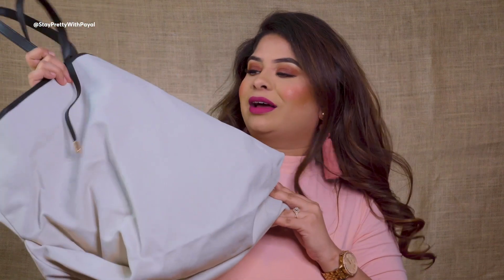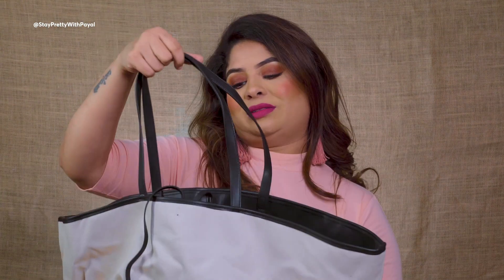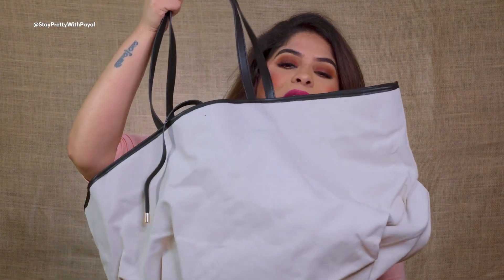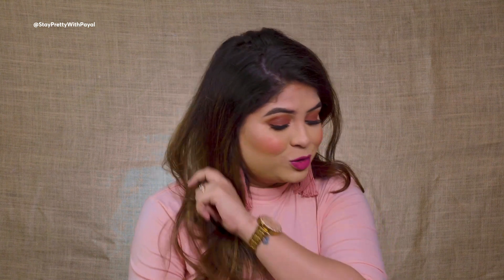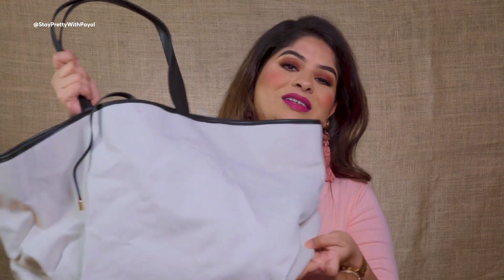I don't understand how influencers say Myntra's service is really good when my experience was really the worst. The bag was available on H&M app with a discount — I took it as a sign from God! It's a canvas bag with white detailing, drawstring closure, and a black pouch inside. Originally 2699, I got it for 1699. I'm a huge lover of bags and shoes — if I miss something I like, I genuinely get upset!